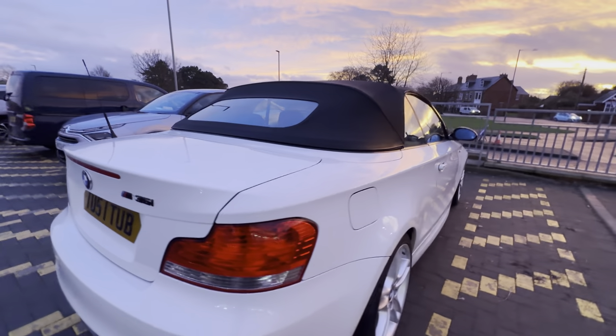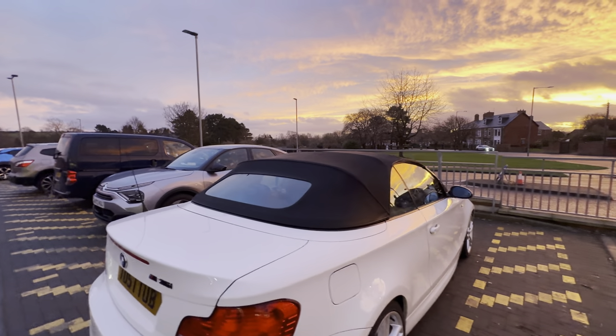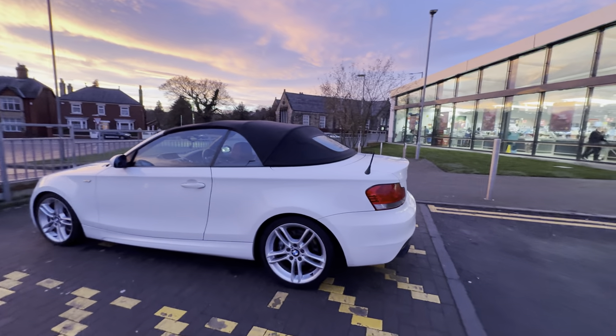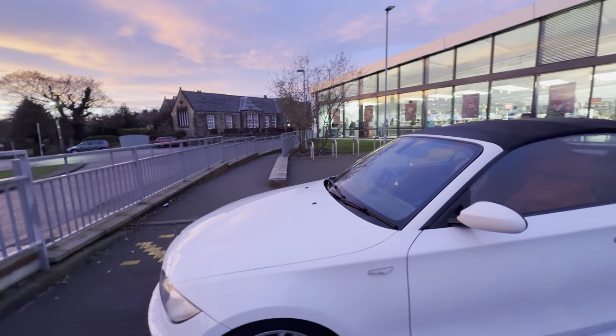As you can see, it's gleaming — 2008. All the glass is good. There you go. It sits beautifully, everything's standard, it's not been lowered. That's the way it came out.